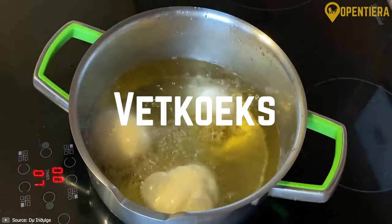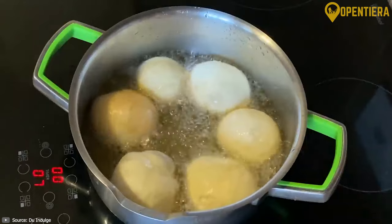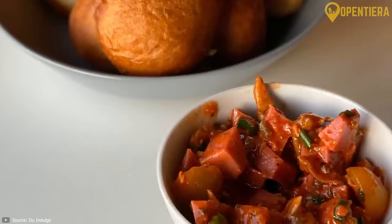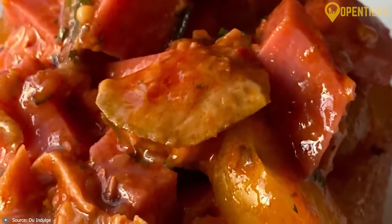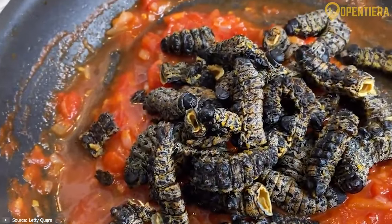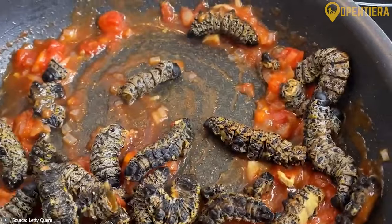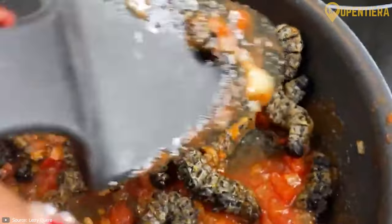Vetkoek: these delightful fried bread pockets are made from a yeast-based dough, deep-fried until golden and crispy on the outside while remaining soft and pillowy inside. Often filled with a savory mince mixture or enjoyed with sweet fillings like jam or syrup, Vetkoek satisfies both savory and sweet cravings alike. Mopani worms are the larvae of emperor moths, harvested and dried before consumption. They are rehydrated and cooked with tomatoes, onions and spices, offering a crunchy texture and a nutty, earthy flavor that's surprisingly rich in protein.